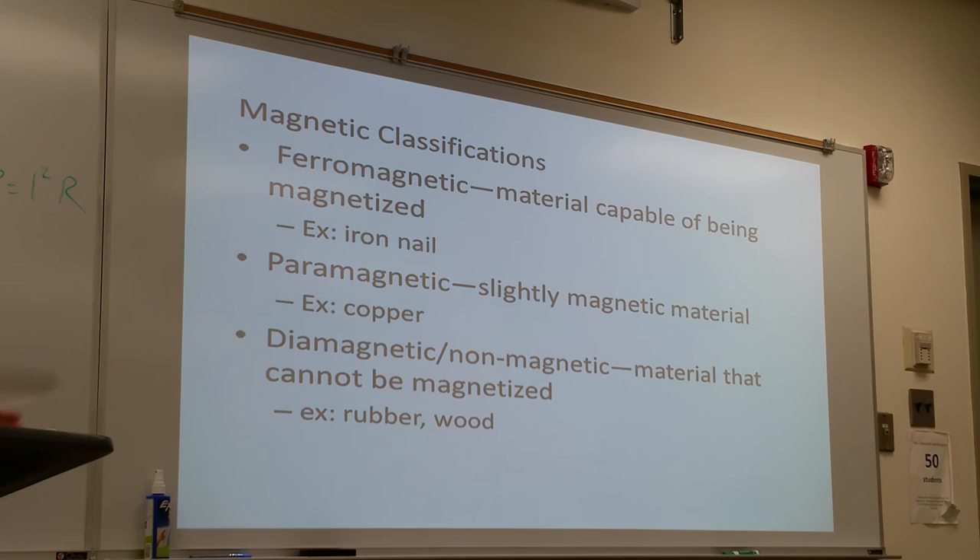Classification of magnets: certain materials respond differently to magnetic fields and we call them by different names. Ferromagnetic material is capable of being magnetized — it is attracted to magnets. Examples of ferromagnetic materials include iron, nickel, and cobalt — pretty much metal products in the metal family.